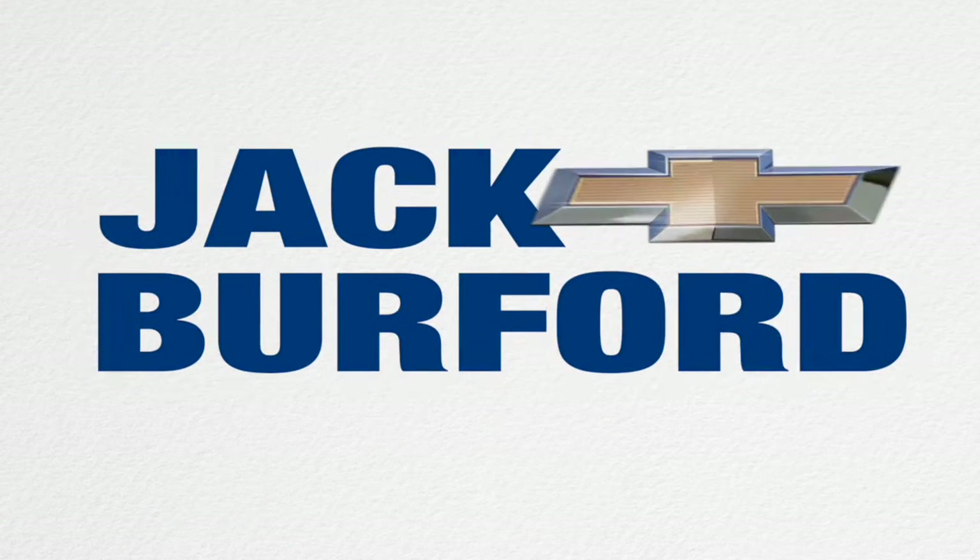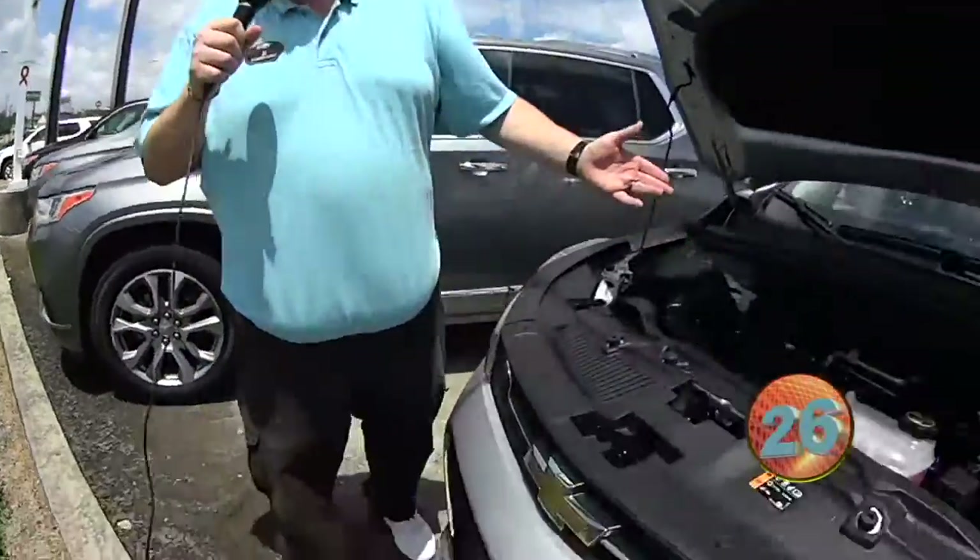Welcome to the Jack Burford Chevy 30-second walk-around. Hey everybody, yes it is me, JJ. I know you can't tell because of the mask, but this is going to be a 30-second walk-around.